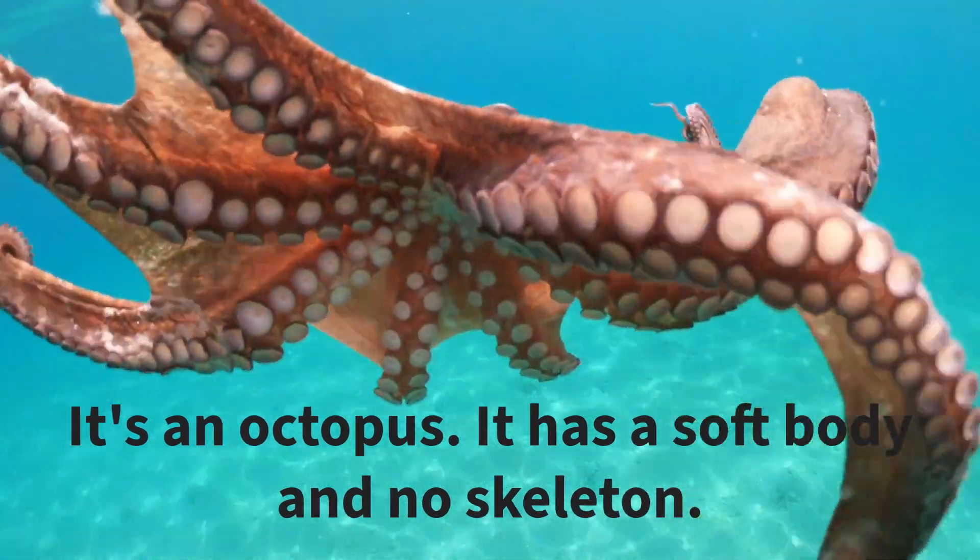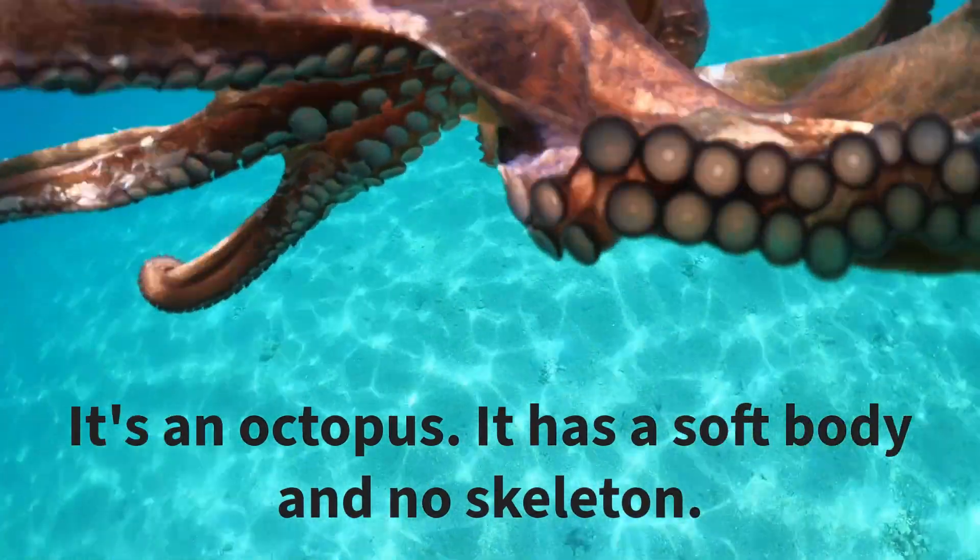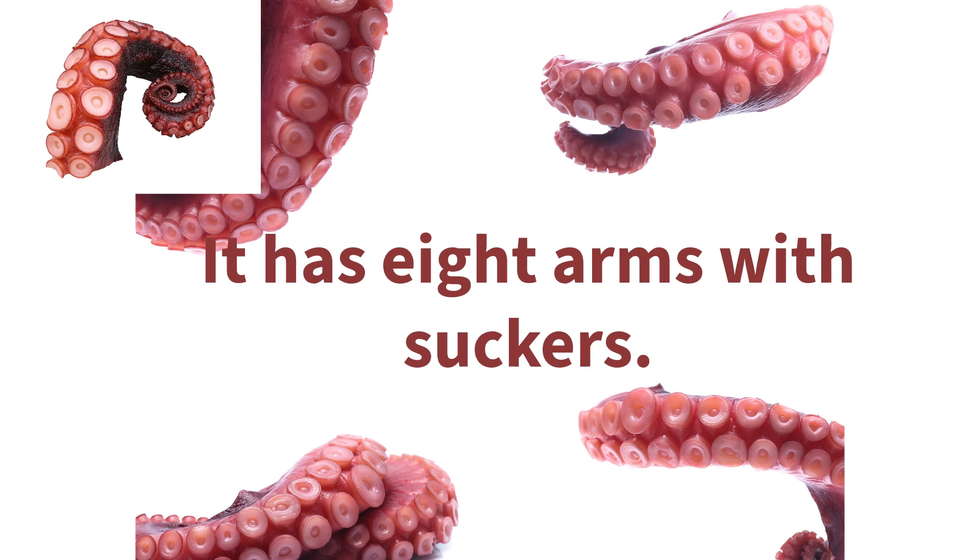It's an octopus. It has a soft body and no skeleton. It has eight arms with suckers.